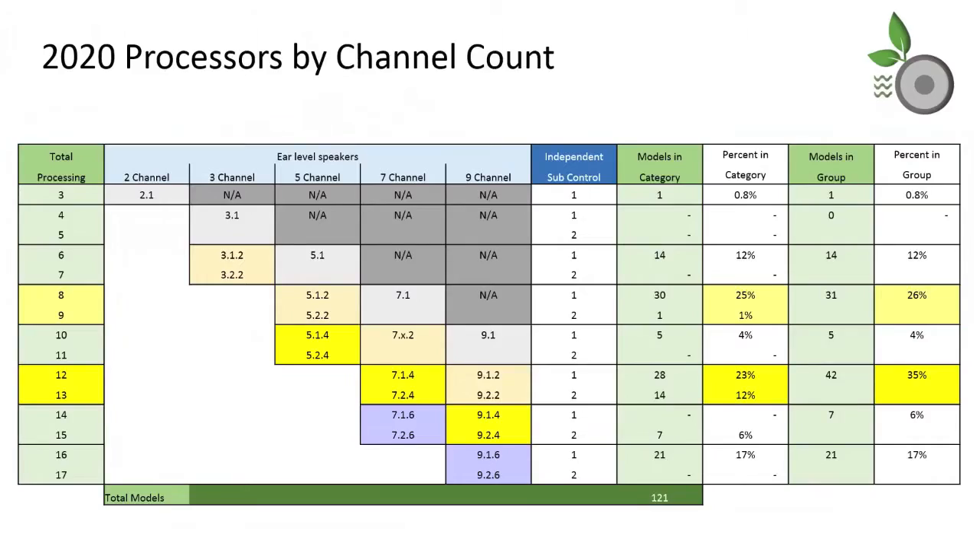That is a configuration which RipeWave Audio was not able to find in any currently available models. If you know of a four-channel processor with LCR plus sub outputs, we would like to know. With only one model in this category, it is no surprise that our 2020 processor by channel count table shows the three-channel model representing less than one percent of the 121 included models, and we still have 18, 20, 24, and 32 channel models to add.